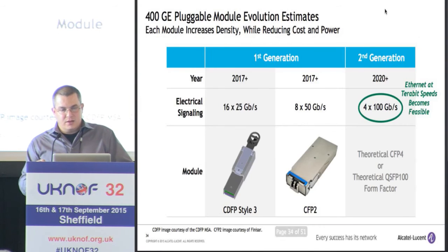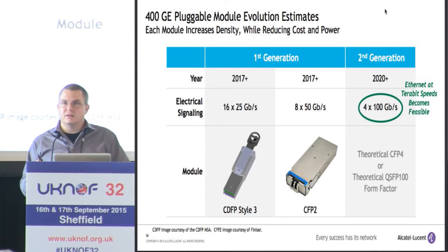In terms of pluggable modules, two modules will be on the market soon: the CDFP short-range optical module, and the CFP2. The CFP2 has an enhanced connector that you can use for 50 gig signaling — so the same CFP2 we use for 100 gig today, we'll be able to use for 400 gig in the future. Then sometime in 2020 maybe there will be a 100 gig serial module, and that's really when Ethernet at terabit speeds becomes feasible.